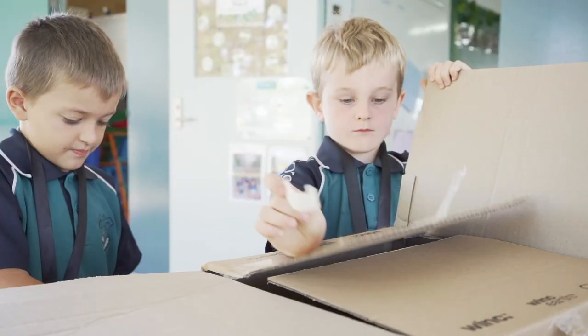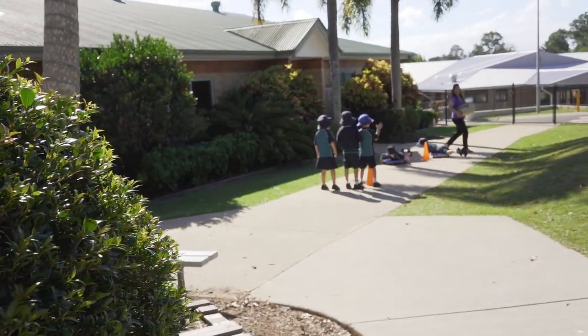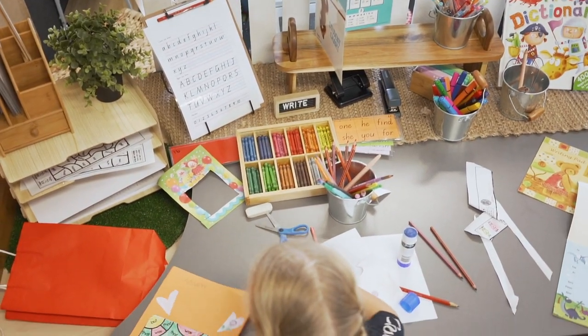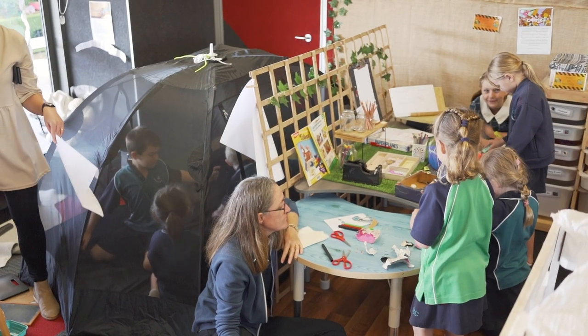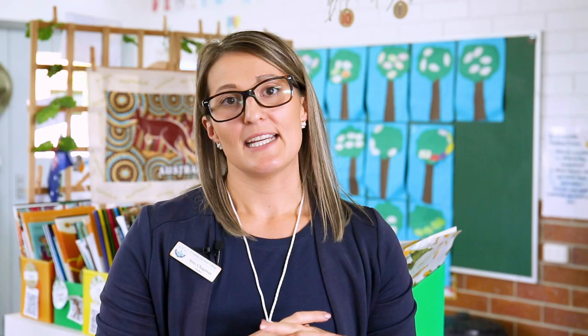They choose from about eight different stations — whether that be craft, construction, a tinkering area, an outdoor kitchen, or a home corner setting. They get to choose where they want to go and investigate. They may visit all of the areas or they may just stay at one because that's what they love doing.